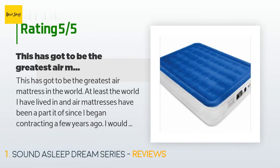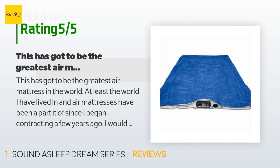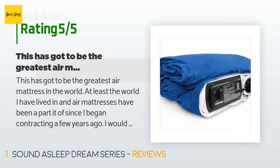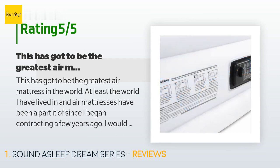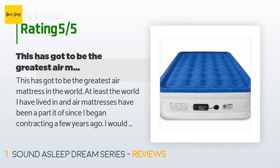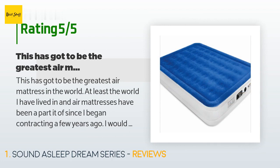A customer said: "This has got to be the greatest air mattress in the world — at least the world I have lived in. Air mattresses have been a part of my life since I began contracting a few years ago. I would normally spend anywhere from 5 to 10 days on an air mattress while waiting for my furniture to arrive. Most deflate rapidly and sometime in the night my legs are elevated and my head and shoulders are laying on the floor. The routine is to re-inflate and go back to sleep. This is not one of those — I filled it two weeks ago..."